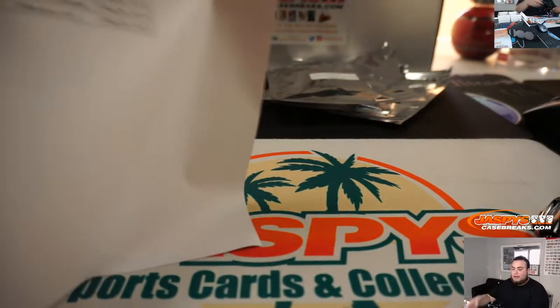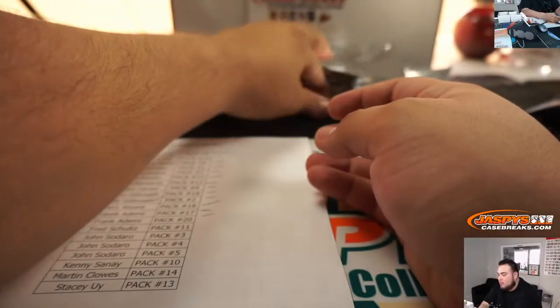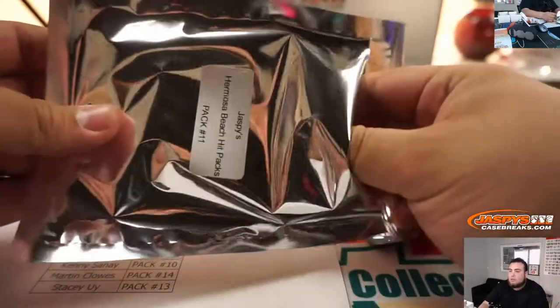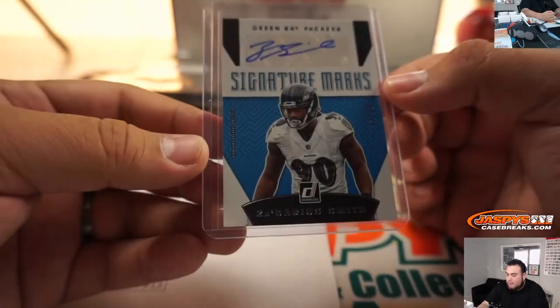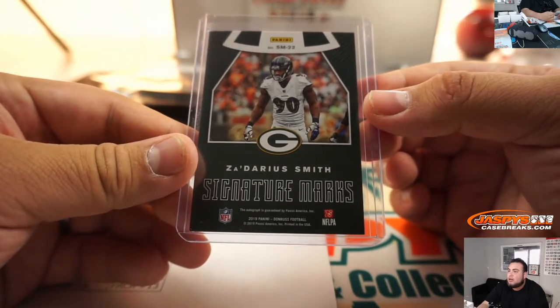Alright, handful of them guys. Fred, you're up next — Pack 11. And we got a Za'Darius Smith, out of 50, Green Bay Packers, Signature Marks from 2019 Donruss Football.